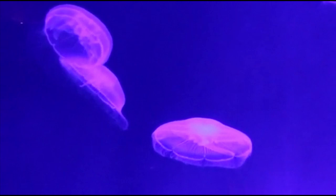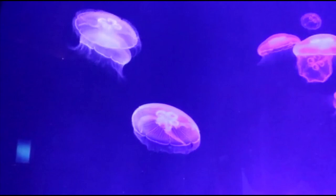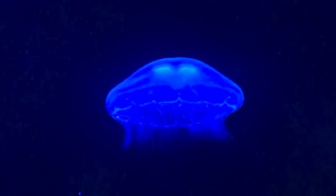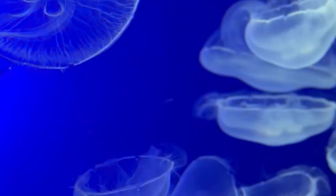Moon jellyfish can swim, but they don't swim to move sideways through the water. Instead, these jellyfish aim to orient themselves towards the water's surface — they swim horizontally. Keeping their bell facing the waves means their tentacles hang down to easily catch food.